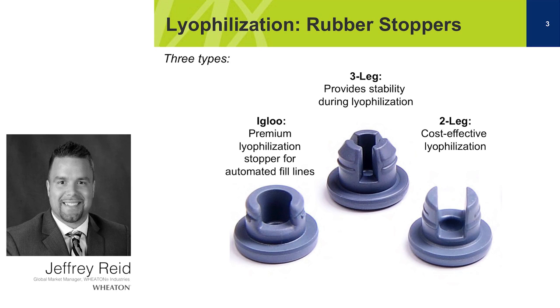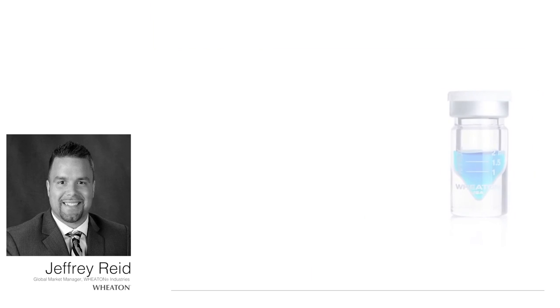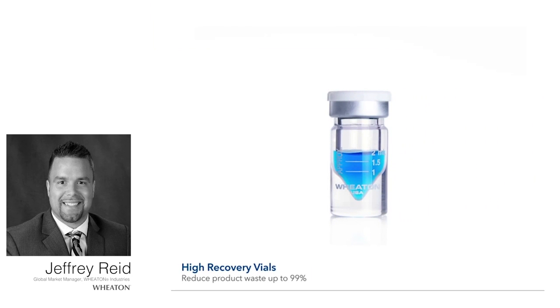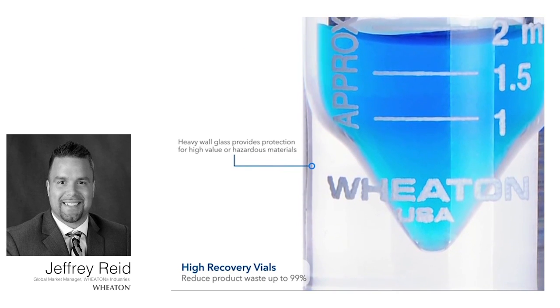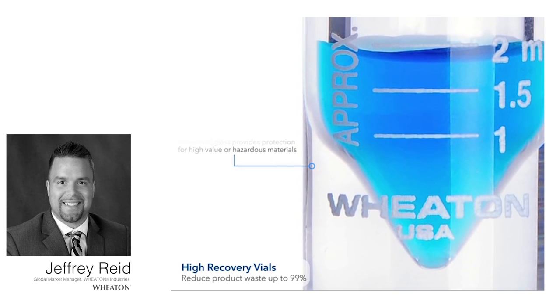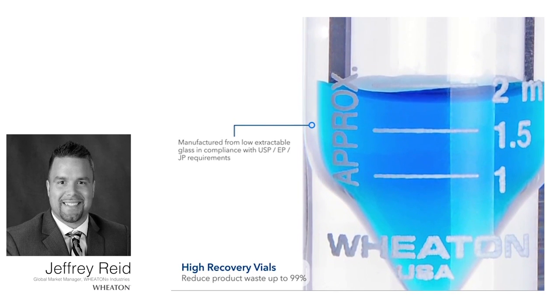One niche application that I'm starting to see more of is nuclear medicines. These are made of radioactive substances meant to treat or cure an actual disease in patients. These drugs are extremely pricey, so making sure you get the entirety of the drug product out of the vial is extremely important. What we have at Wheaton is what we refer to as a V-vial. The V-vial has a conical bottom shape, so you can actually pull the entirety of the product out of the vial, unlike a serum vial which has a flat bottom.